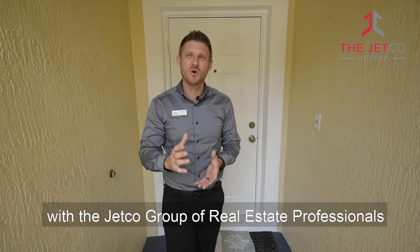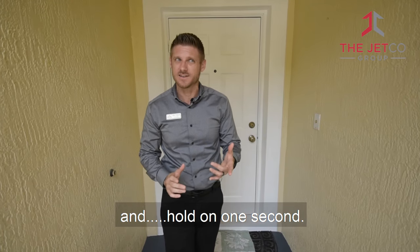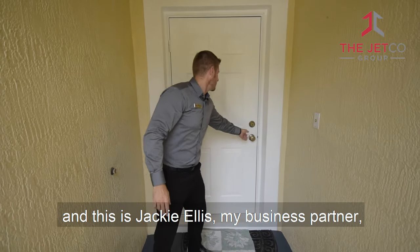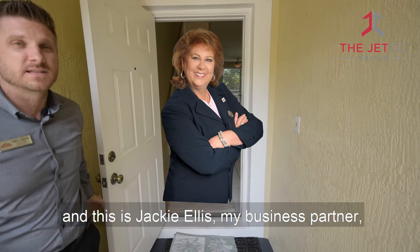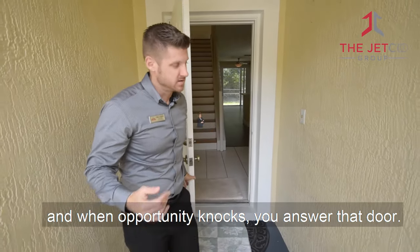Hey everyone, I am Chris Cusimano with the Jetco Group of Real Estate Professionals, and this is Jackie Ellis, my business partner. And when opportunity knocks, you answer that door.